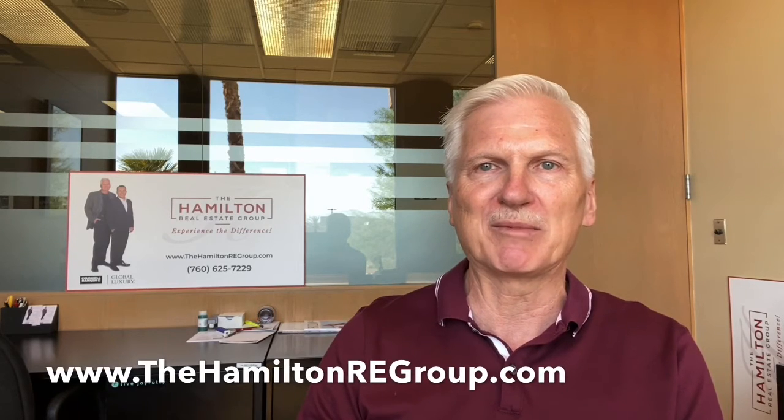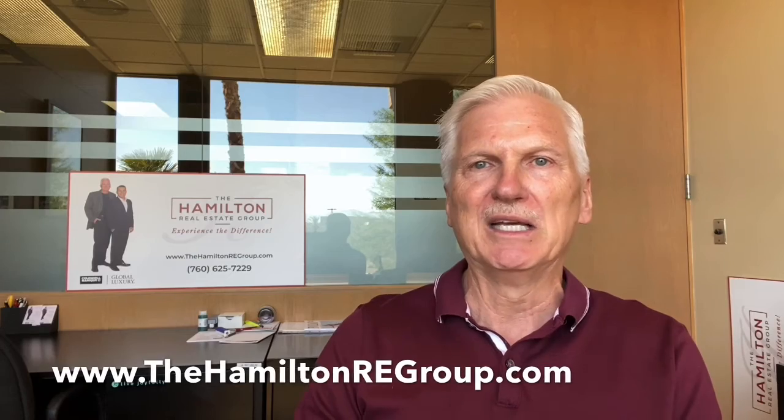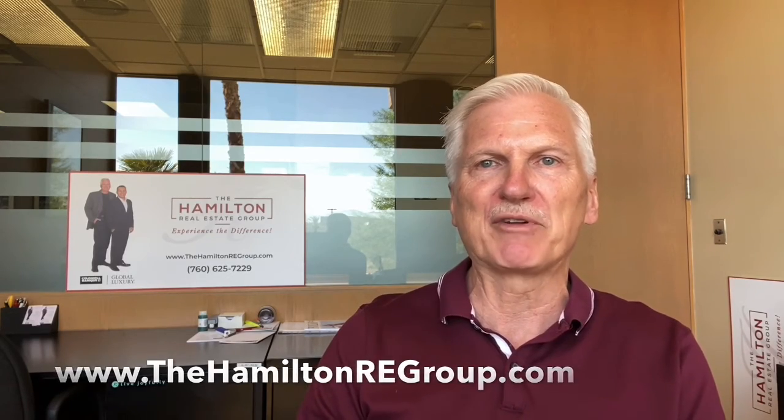And if you want to talk to me about putting your home on the market, or you're looking for your perfect desert home, call me at 760-625-7229, or you can text that number. And of course, you'll always find us online at www.thehamiltonregroup.com. Thanks for joining me — come back every week for the Monday Minute.